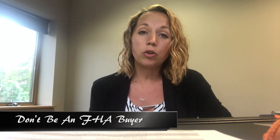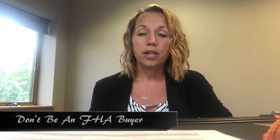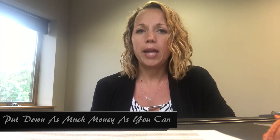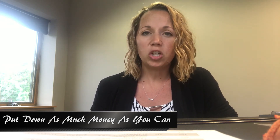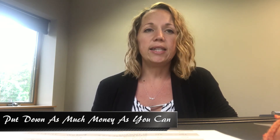You really need to not be FHA. If you're an FHA buyer in this market, find another way to get qualified or you just may not be a buyer. The homes that you might be able to purchase are the ones nobody else wants, and typically those are homes that are in need of repair — and you also can't be FHA then. If you can put down as much earnest money as possible, as much down payment as possible, and eliminate any contingencies, these are the things that are working.